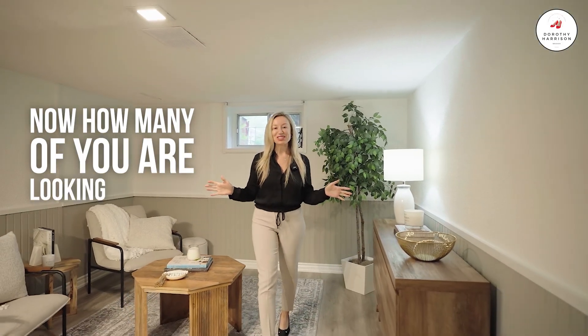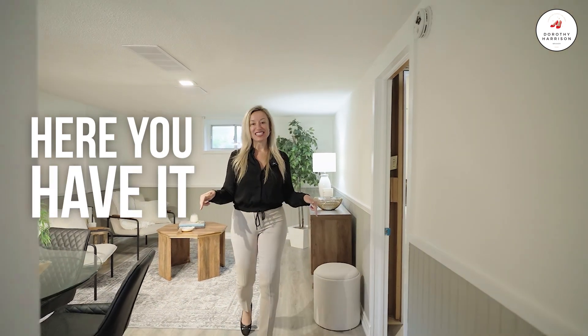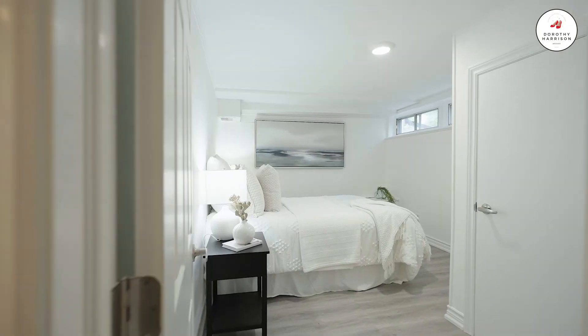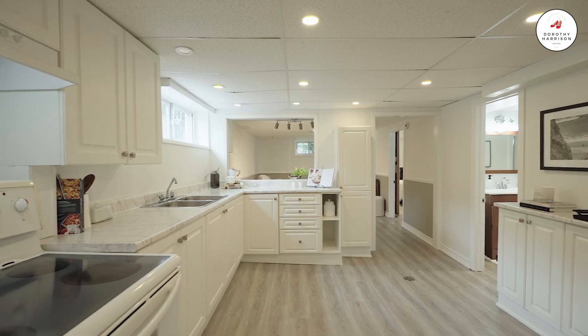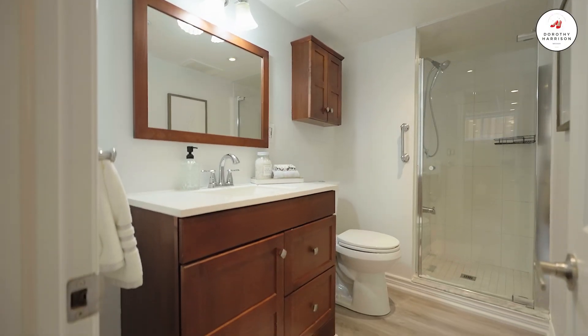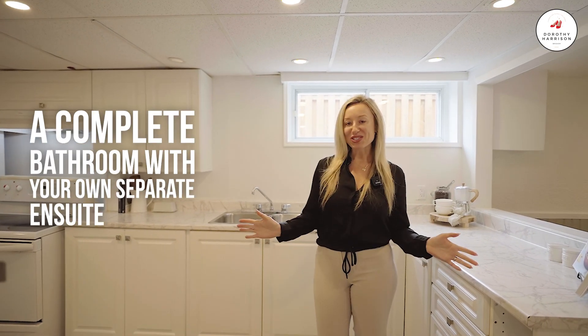Now, how many of you are looking for that income potential? Here you have it. This is a separate entrance, complete suite, featuring two plus one bedrooms, a full kitchen overlooking your living and dining space, a complete bathroom with your own separate ensuite laundry.